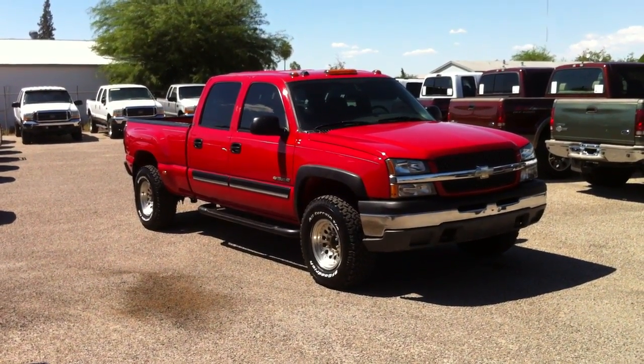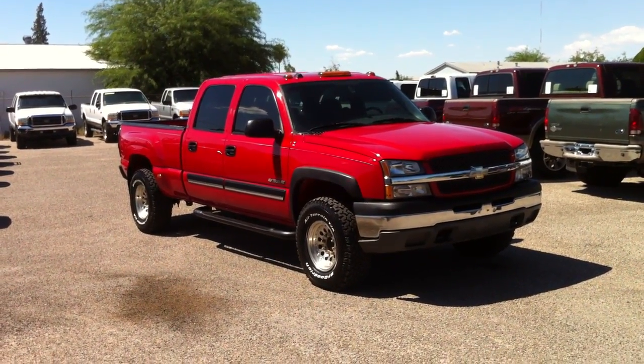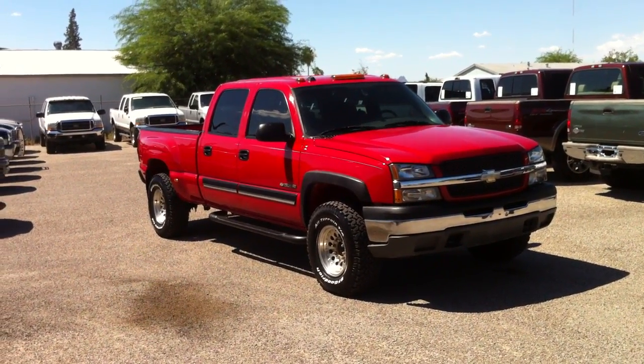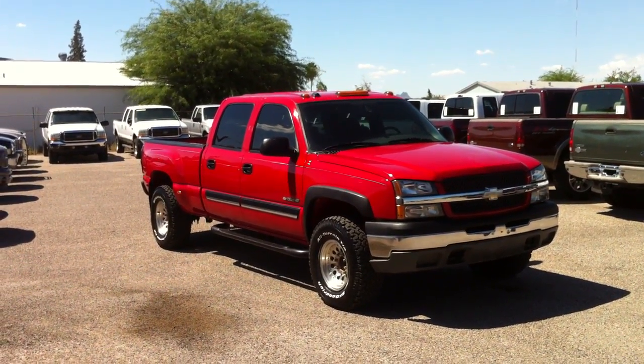You can also turn the Quadrasteer off, so just front-wheel steering, but it's pretty cool. This is an '05 with 83,000 actual miles. It's a really nice truck.